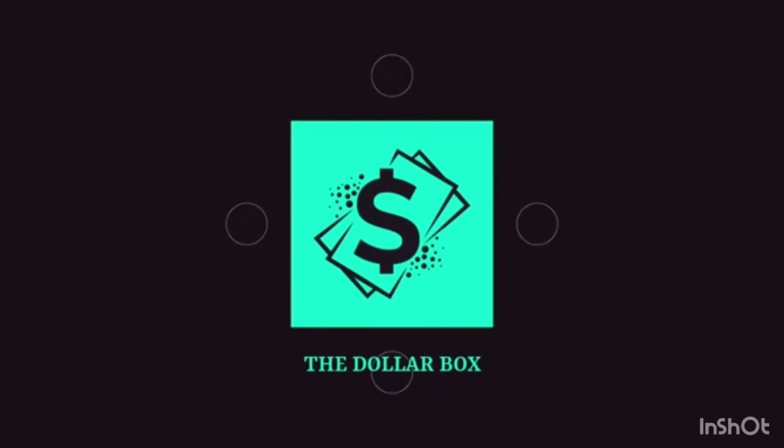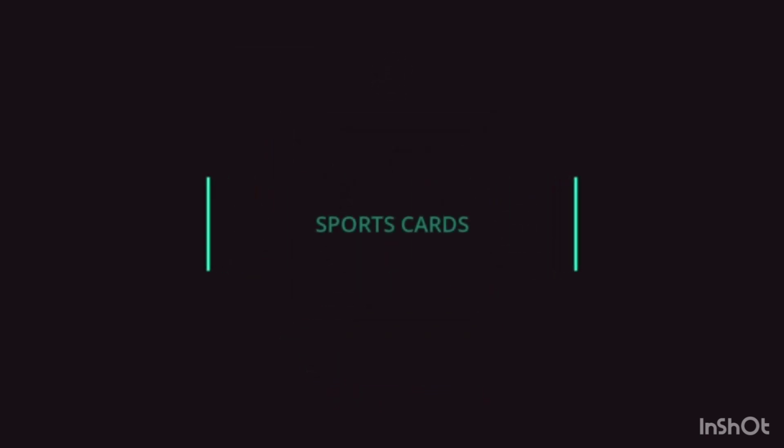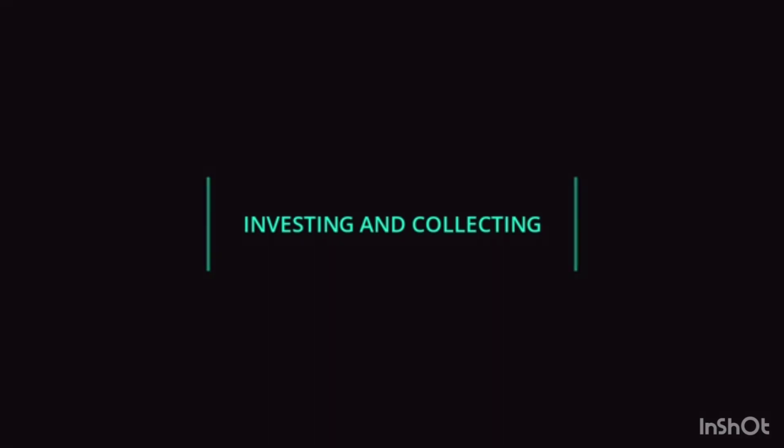Today I'm going to show you how to negotiate with a buyer and a seller to get the best deal for your card. Welcome back to the Dollar Box. My name is Adam. Thanks for joining us. We've got a good video today. We're going to talk about how to approach a negotiation to get a better price when buying or even when selling cards to customers.